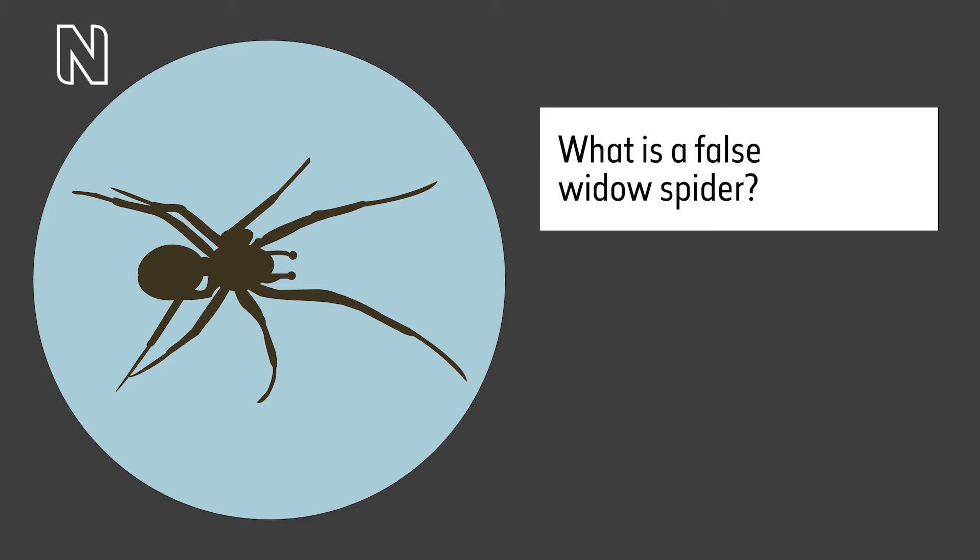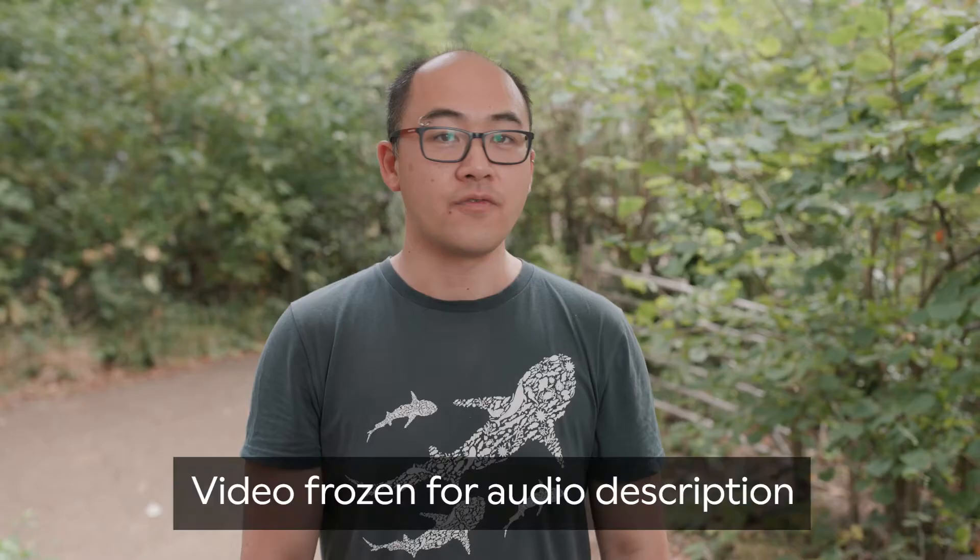A graphic of a spider silhouette inside a blue circle is displayed alongside text that reads 'What is a false widow spider?' Victor Heng speaks to camera: False widow spiders are commonly confused with black widow spiders and are mistakenly thought to be as dangerous.